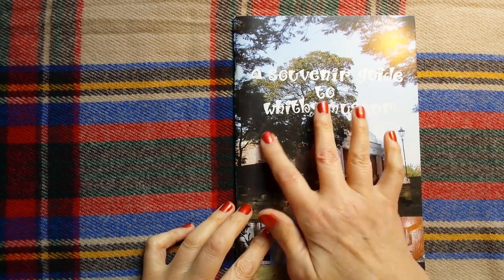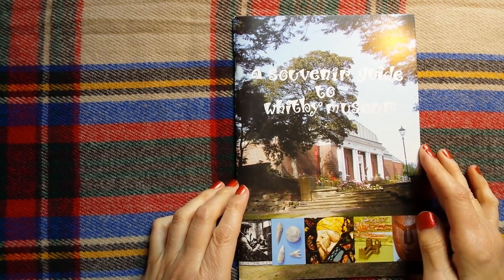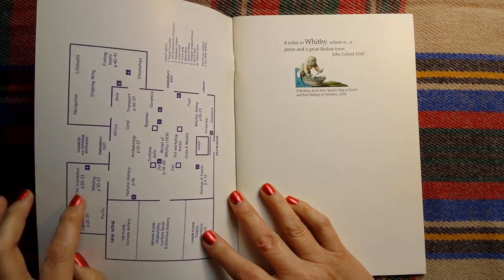This is the museum and this is the book of the museum. So let's have a look and see what we can find in here.